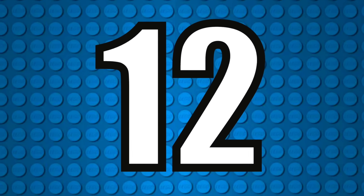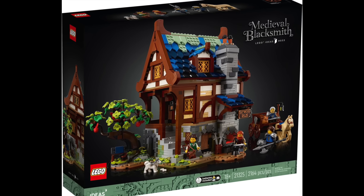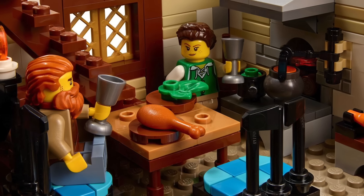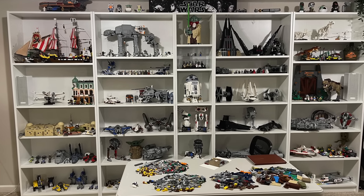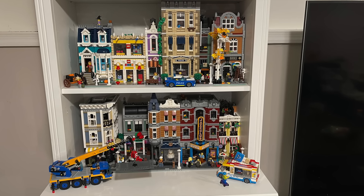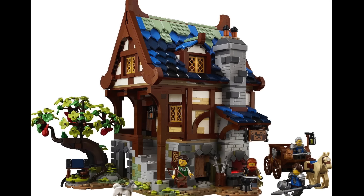At number 12 I have The LEGO Ideas Medieval Blacksmith. I really enjoyed this set and it looks to be a great building experience with a lot of great interior detail. But for me, I display a bunch of Star Wars and LEGO City items, and I just think it will stick out a bit too much on my display arrangement.